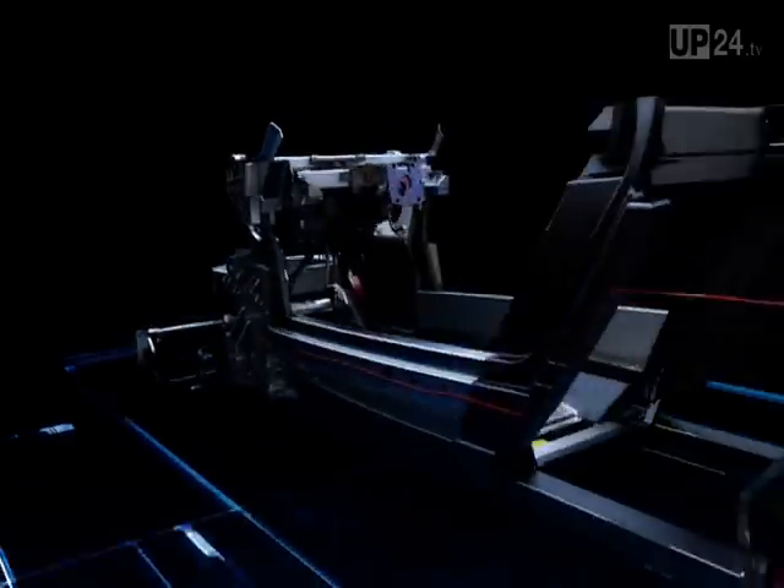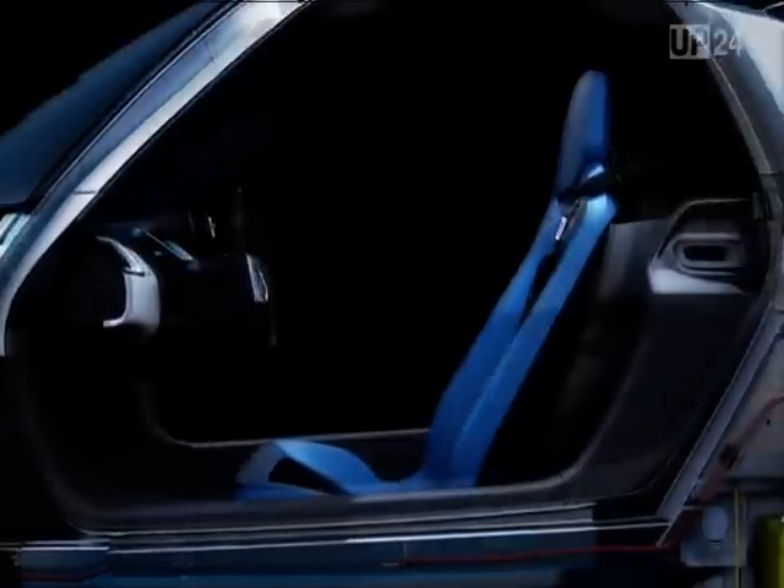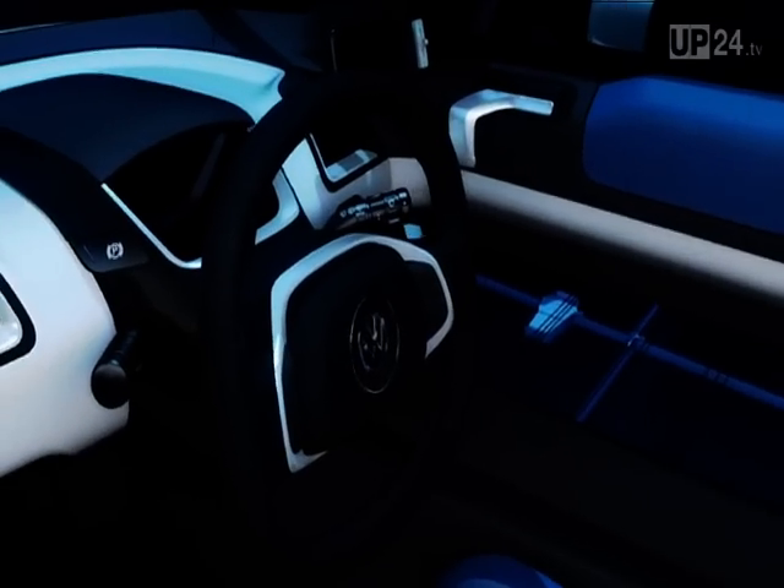Volkswagen designed the concept as a one-person vehicle. It may sound nonsensical at first, but studies have shown again and again that 90% of all commuters are alone in their cars.